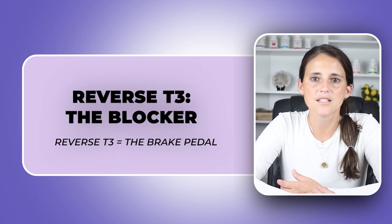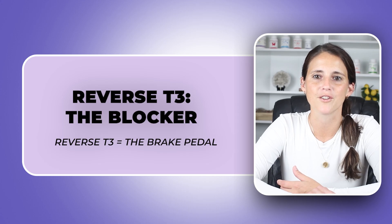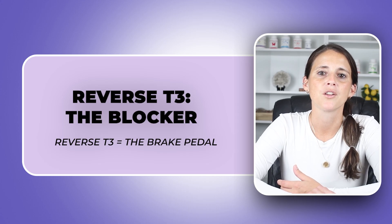Now let's talk about reverse T3 — the thyroid blocker. Reverse T3 is like a brake pedal for your thyroid. When your body is stressed — think inflammation, trauma, under-eating, or chronic illness — it may convert T4 into reverse T3, a hormone that blocks free T3 from entering your cells.